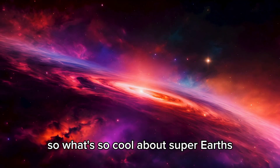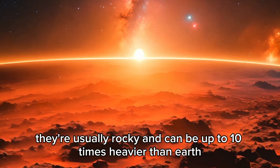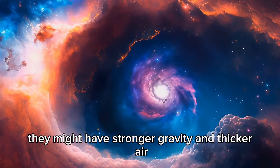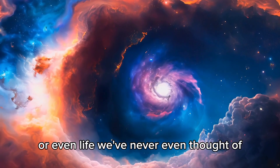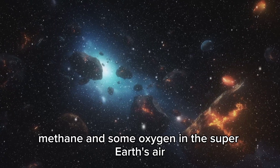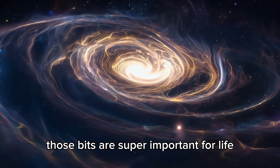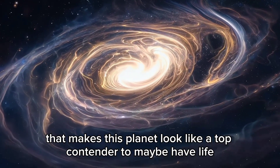Super-Earths are usually rocky and can be up to 10 times heavier than Earth. They might have stronger gravity and thicker air, which could be just right for life as we know it, or even life we've never thought of. The James Webb telescope found water vapor, methane, and some oxygen in the super-Earth's atmosphere — those are super important for life, making this planet a top contender to possibly have life.